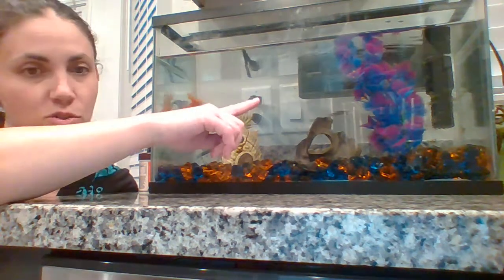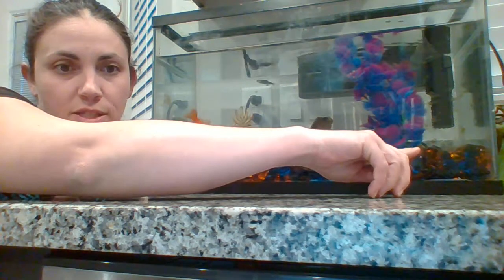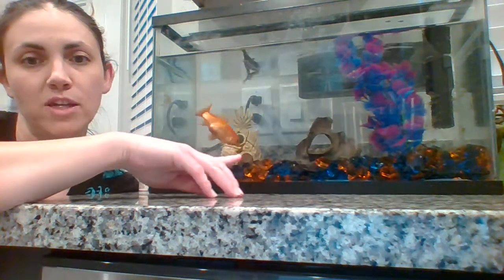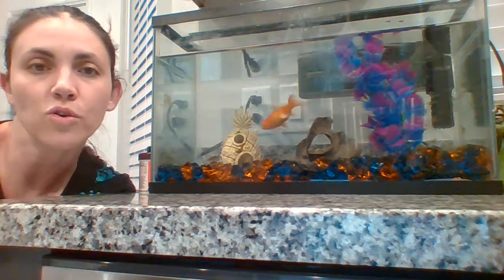We have our zebra Daniels over here. They are a tropical fish along with Soske. She's over here bobbing in the back — you can see her fin. She's a tropical fish. Goldie is a cold-water fish, so she can survive in water that's a little bit colder than the other three.